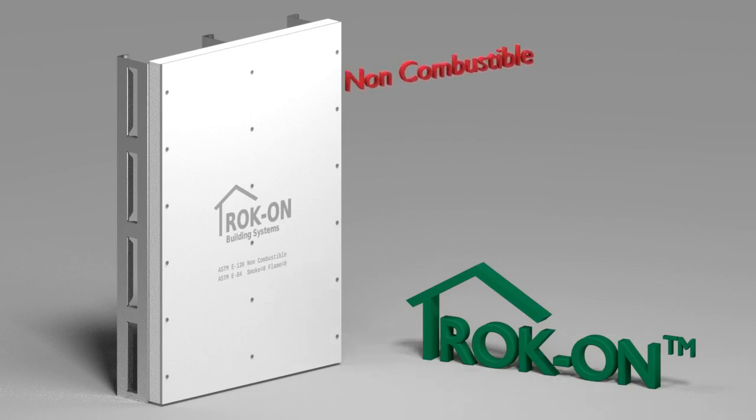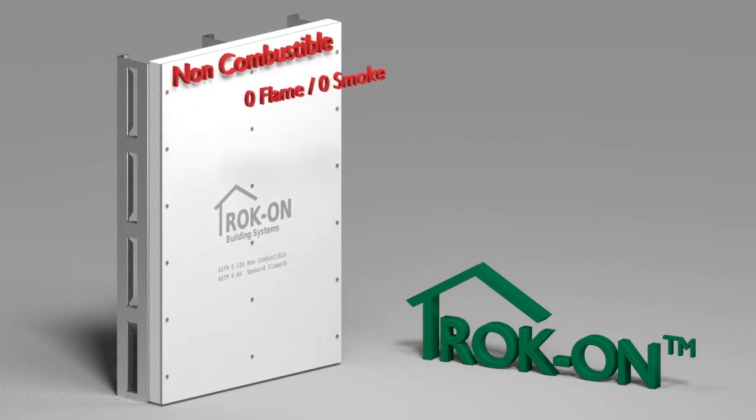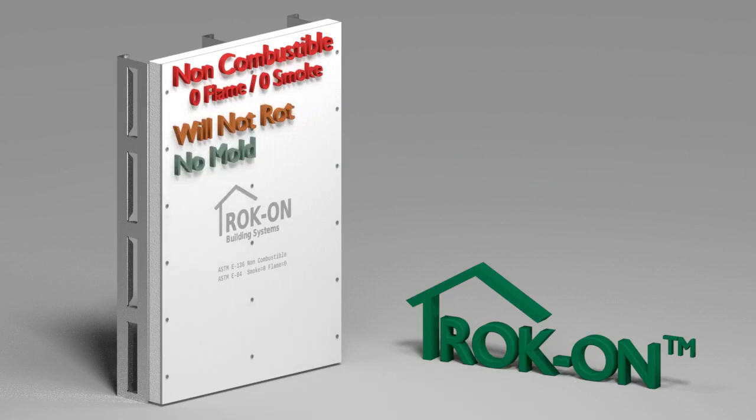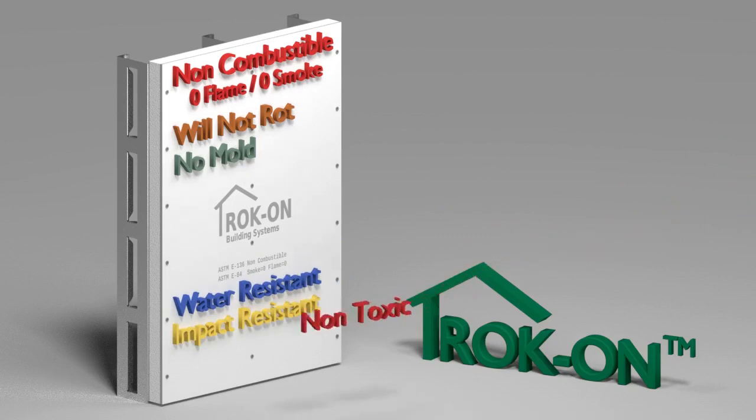RockOn is totally non-combustible with zero flame spread and smoke generation. It will never rot. It doesn't support mold or mildew. It's water resistant, impact resistant, completely non-toxic, and bug proof.